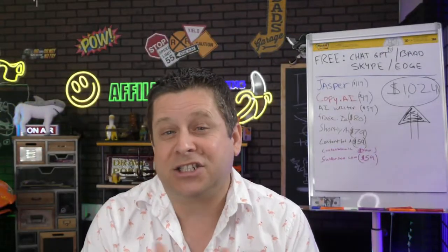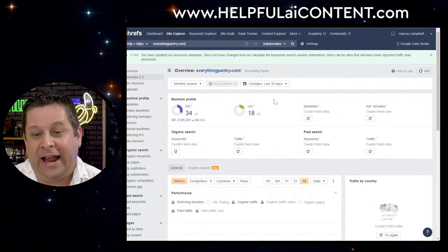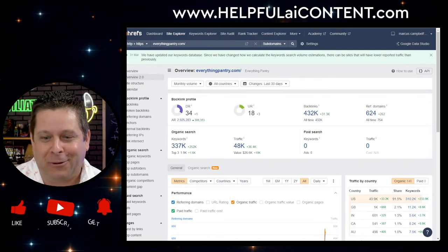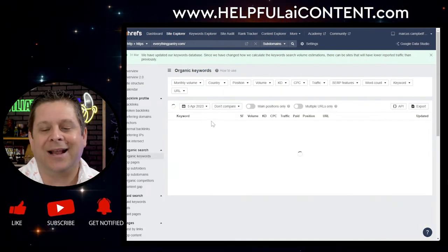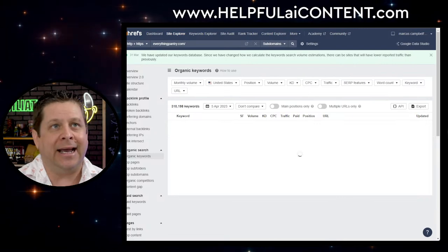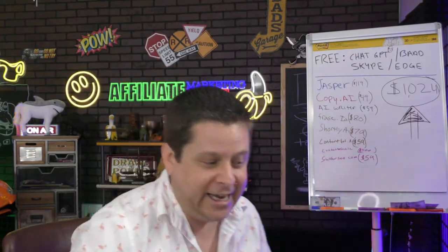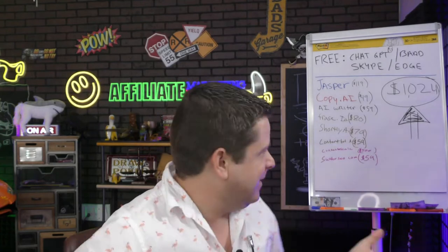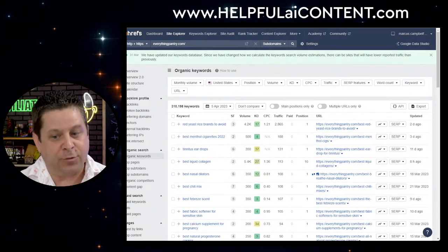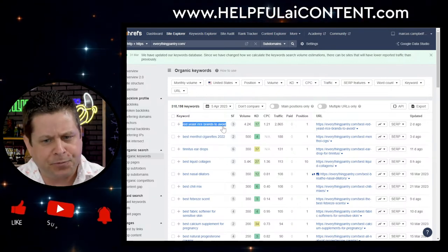You're going to see that they have 337,000 keyword rankings in Google. What they're doing is the idea of throwing spaghetti at the wall and seeing what sticks. Some of these they will rank for — like this one about 'red yeast brands to avoid,' which seems to be a hot keyword for people doing this. There are other sites like this too.